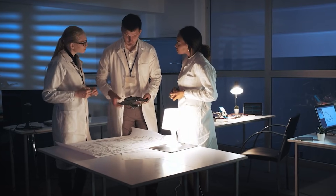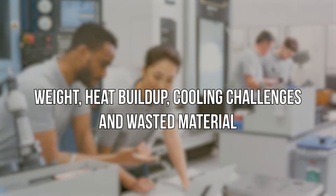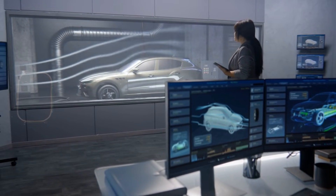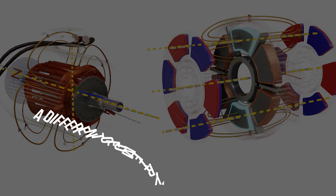But that approach comes with trade-offs: weight, heat buildup, cooling challenges, and wasted material. As electric vehicles push toward higher performance and efficiency, these limitations are becoming more obvious.